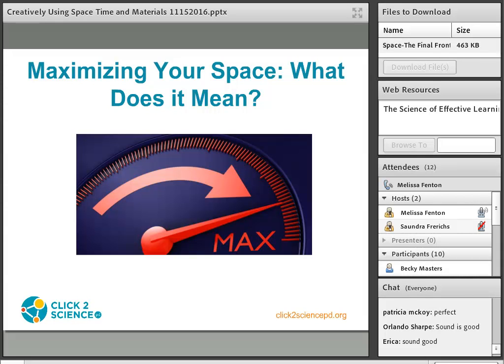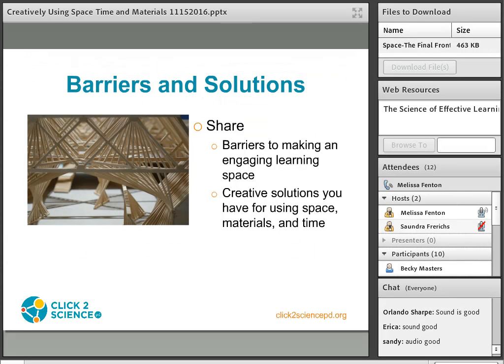In the files to download pod there's a Click2Science resource titled Space the Final Frontier. This meeting resource could be incorporated into existing staff meetings to help your staff develop strategies for using their space to maximize learning. Maximizing your space can also mean making the most out of what you are given. We know space can be hard to come by in after-school programs, as well as equipment and materials. Now we want to hear from you about the barriers you face making engaging learning spaces for youth in your program.